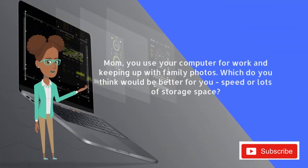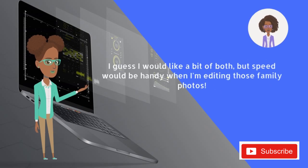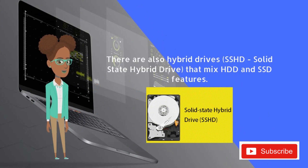You use your computer for work and keeping up with family photos — which do you think would be better for you: speed or lots of storage space? I guess I would like a bit of both, but speed would be handy when I'm editing those family photos. That makes sense. SSDs would be perfect for that. There are also hybrid drives, SSHDs — solid state hybrid drives — that mix HDD and SSD features.